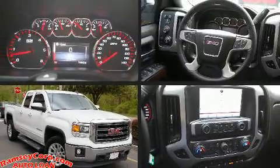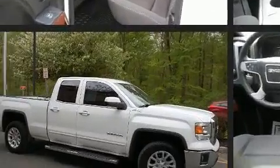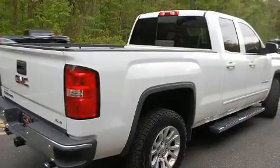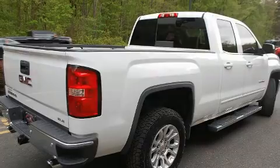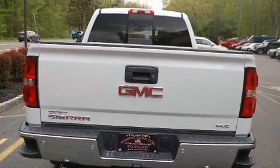You can expect a lot from the 2015 GMC Sierra 1500. Top features include cruise control, front and rear reading lights, variably intermittent wipers, and outside temperature display. Fully automatic headlights, heated door mirrors, and remote keyless entry round out the convenience package.